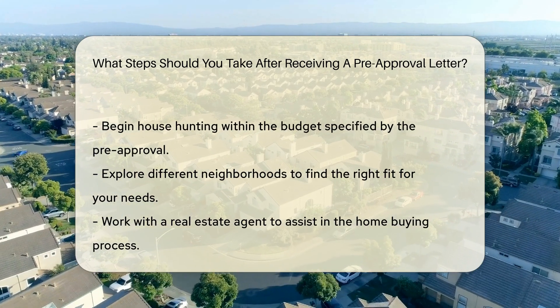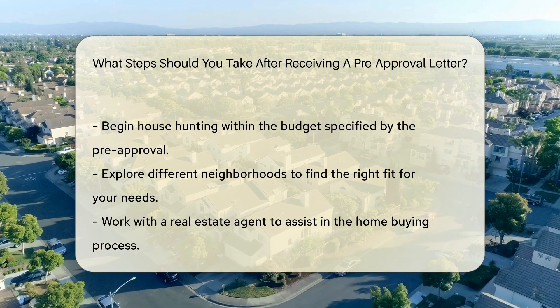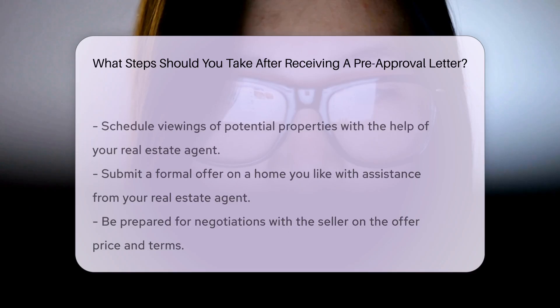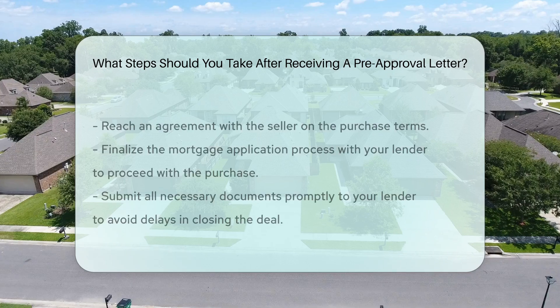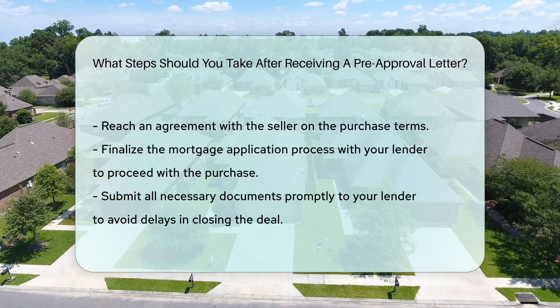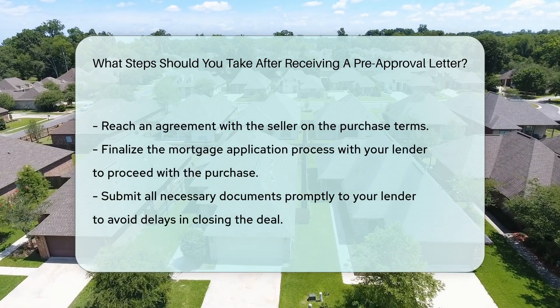Work with a real estate agent to assist you in the home buying process and schedule viewings of potential properties. Once you find a home you like, submit a formal offer with the help of your real estate agent. Be prepared for negotiations with the seller regarding the offer price and terms. After reaching an agreement with the seller, finalize the mortgage application process with your lender to move forward with the purchase.